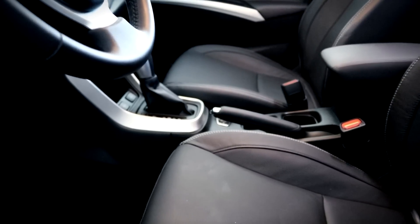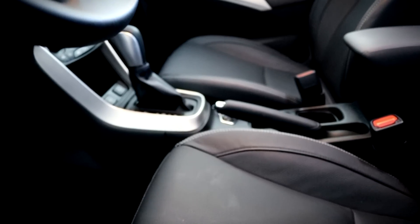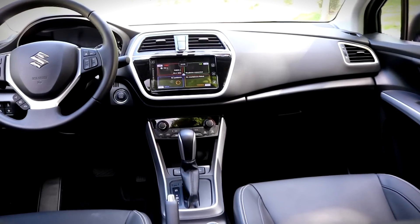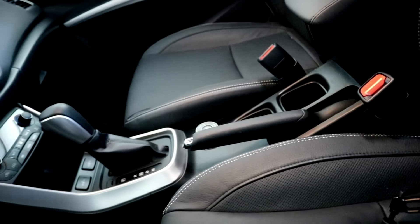The inside reminded me of the Suzuki Vitara. It's similarly practical, with quality materials and some hard plastics on surfaces like the doors or the center console.